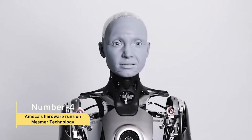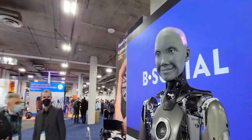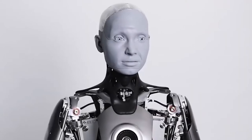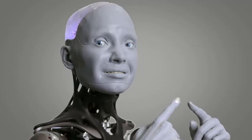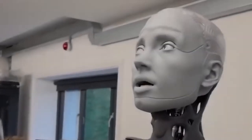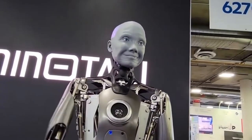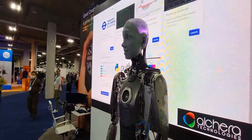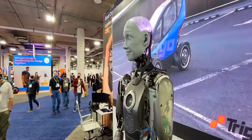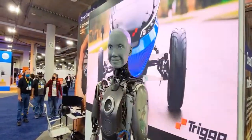Fact 4: Amica's Hardware Runs on Mesmer Technology. Amica is the latest AI-driven humanoid robot, responding to a human by waving a finger. The robot can respond to finger motions using high-resolution cameras for eyes that examine the surrounding area, while a nose poke causes it to grow irritated. The robot's hardware is based on Engineered Arts' Mesmer technology, which was created to demonstrate a wide variety of human emotions. Mesmer robots were created utilizing 3D scans of real individuals to mimic human bone form, skin texture, and expression.